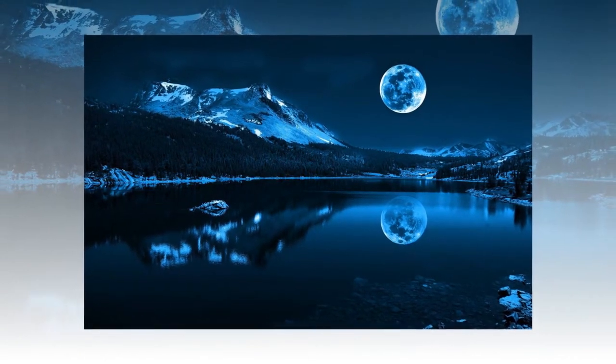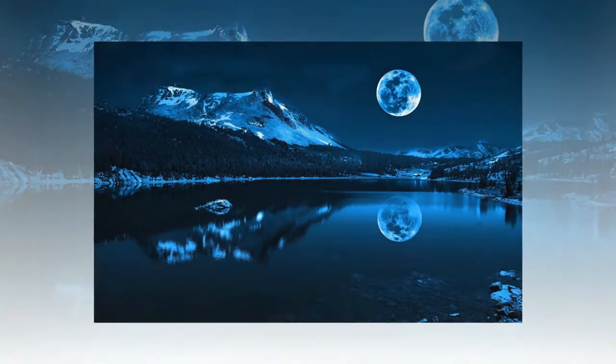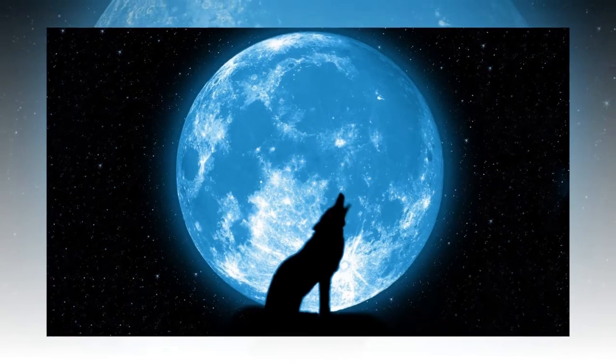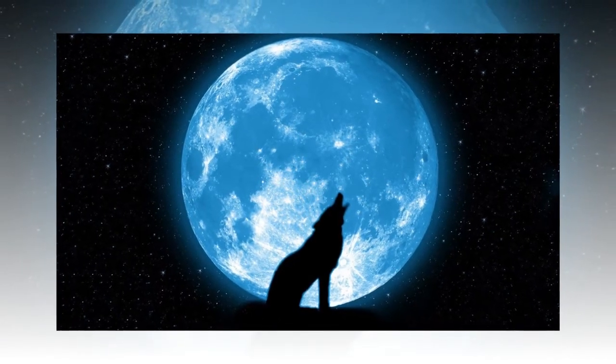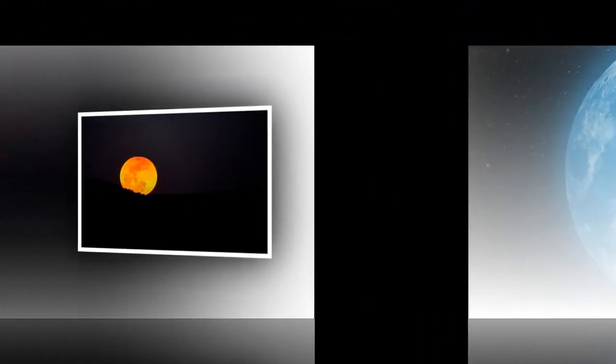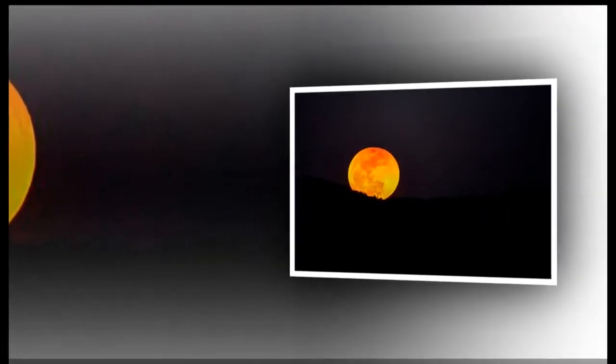It will be visible right across the UK, providing it isn't obscured by cloudy weather. The name comes from the fact the moon will take on a reddish tinge as all direct sunlight is blocked by the Earth's shadow. We haven't seen a Blood Moon in the UK since January 31st, which was also a supermoon.